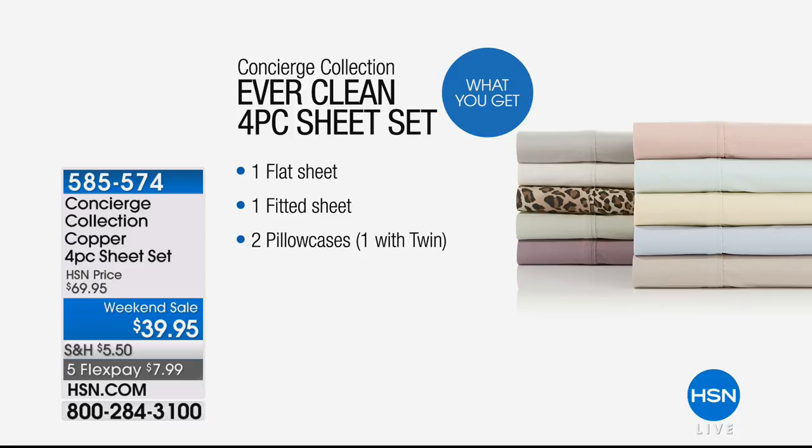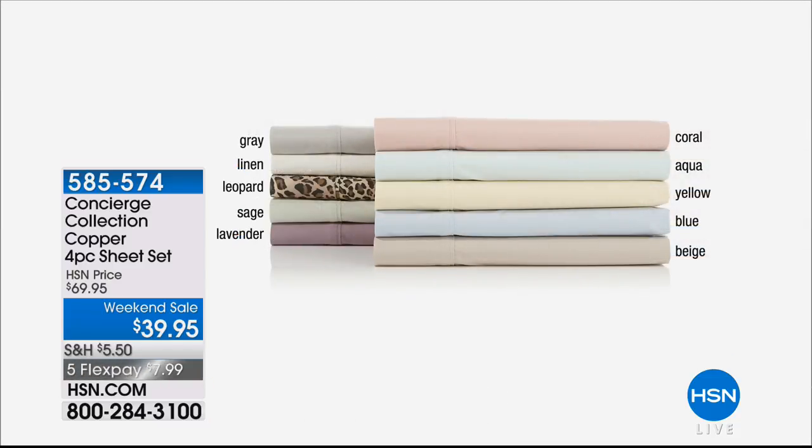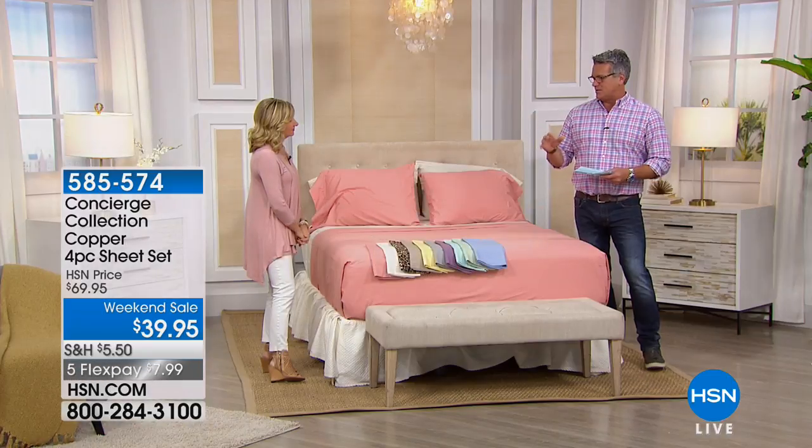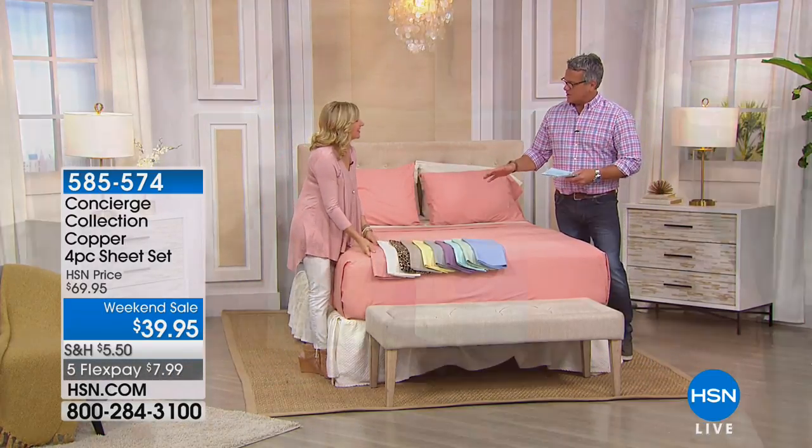You're going to get everything you need: the fitted sheet, the flat — and generous fitting on the fitted sheet — and the pillowcases to go along. Really nice soft palette for springtime and summertime. They are what I would call more of a medium weight to lightweight — not a heavy sheet. So they're really good for this time of year. It's a great summer sheet — they're lightweight, they're breathable.